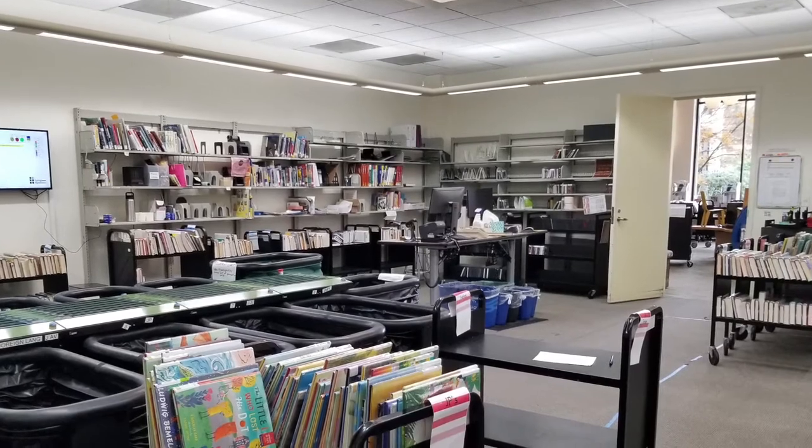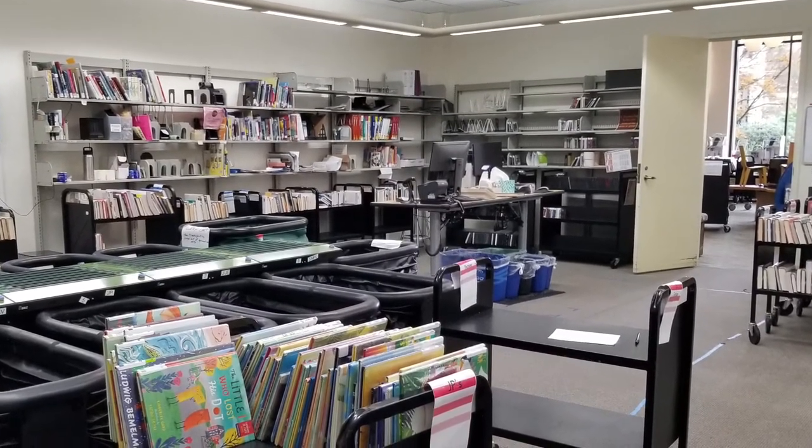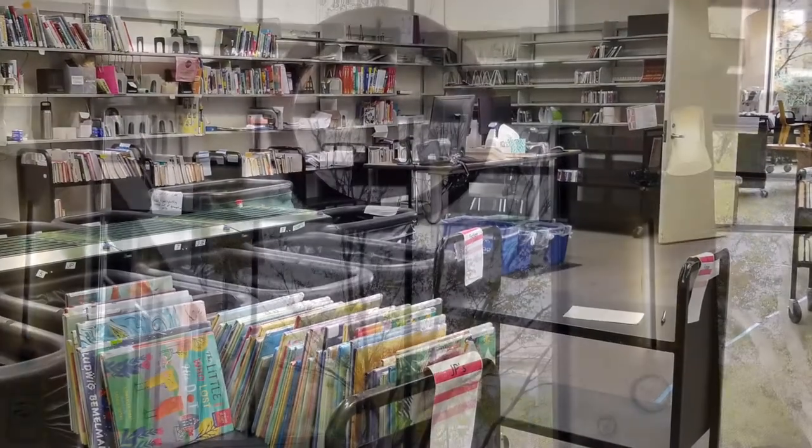In our work area, staff alphabetize library materials, check things in, and receive shipments of books that people in Belmont have asked to borrow from other libraries.